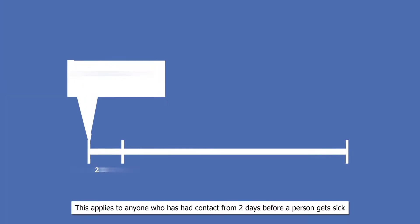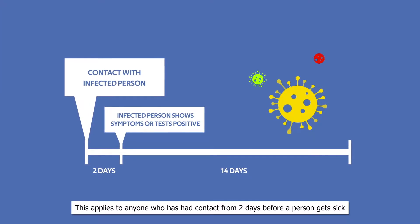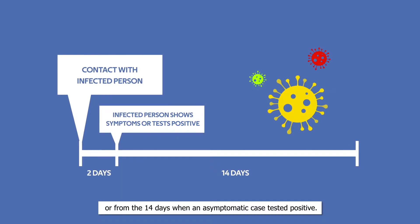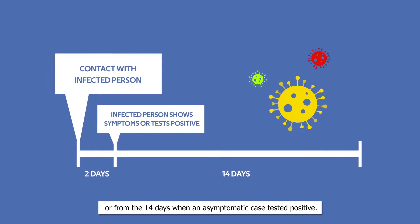This applies to anyone who has had contact from two days before a person gets sick until 14 days afterwards, or from the 14 days when an asymptomatic case tested positive.